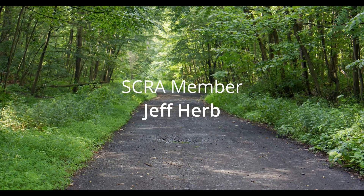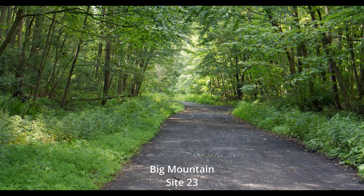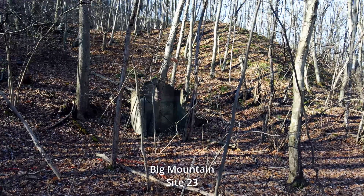We're at Big Mountain, the end of Shemokin Street. A small village was out here at one time and there was a coal breaker, or a coal mine. So here you can see the foundation of it still.